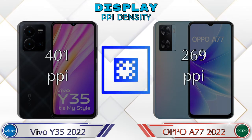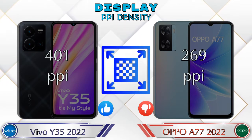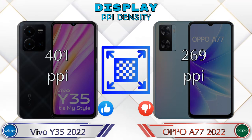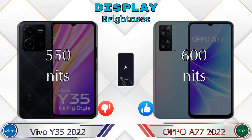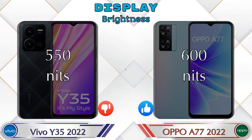If we talk about PPI density, then Y35 2022 has 401 pixels per inch and A77 2022 has 269 pixels per inch. Talking about brightness, Y35 2022 has 550 nits and A77 2022 has 600 nits.